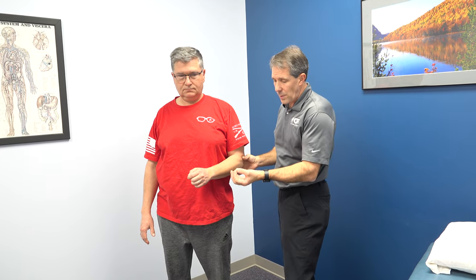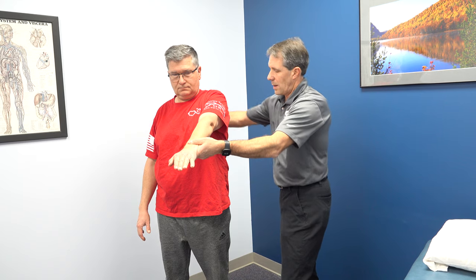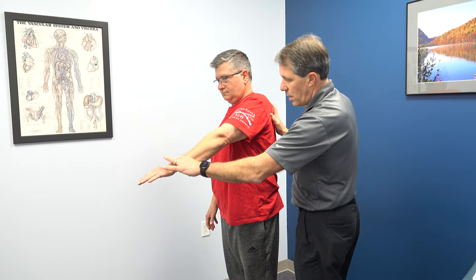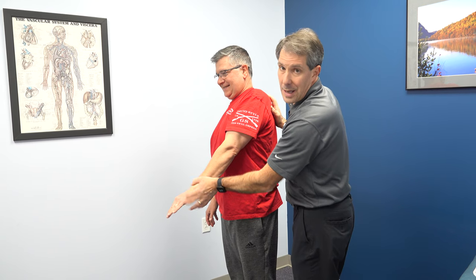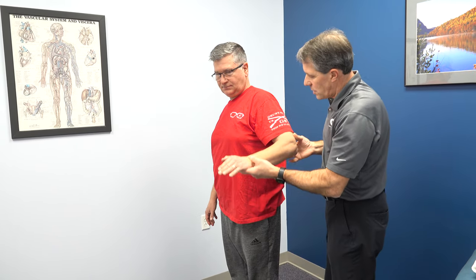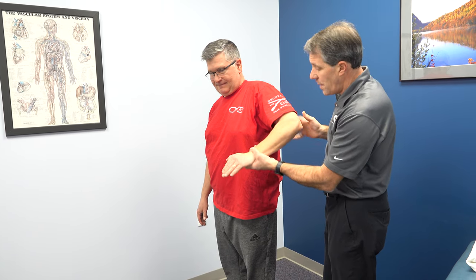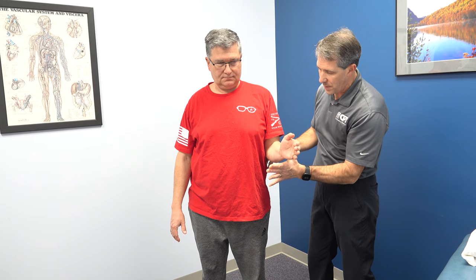The next thing I want to do is test his strength. Take that arm and bring it right up here, straight ahead — turn just a little bit. Hold right there, don't let me push down. I'm really collapsing him really easily. We're going to take him out to the side — loss of abduction strength also. And for external rotation, don't let me push it in — I can easily collapse him. He has nothing there.